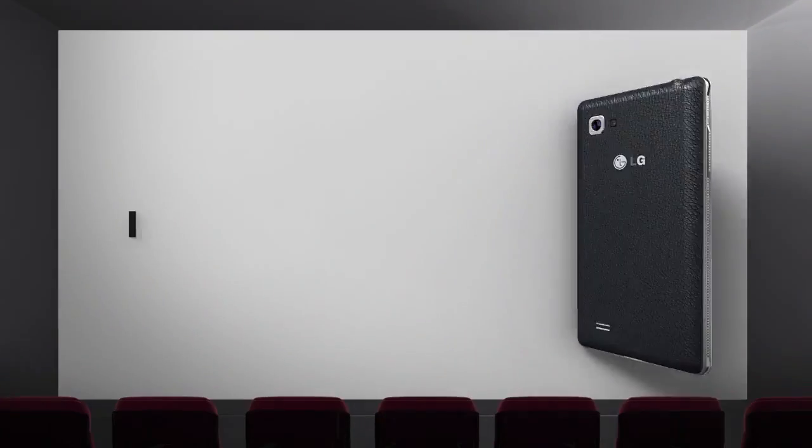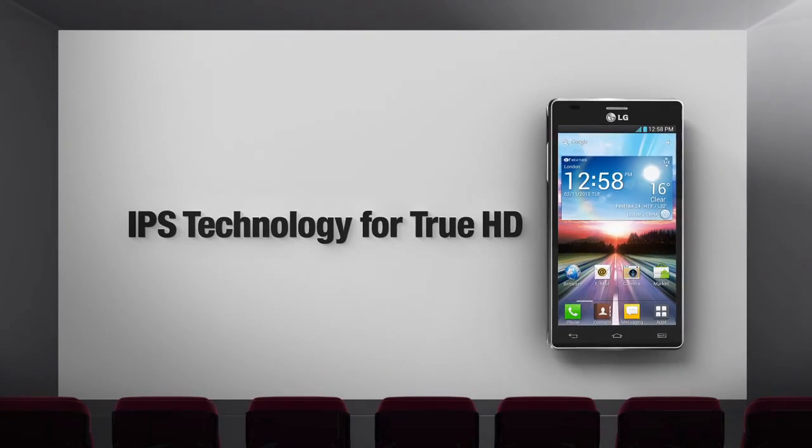LG Optimus 4X HD. Let's find out what experts have to say about the IPS technology.